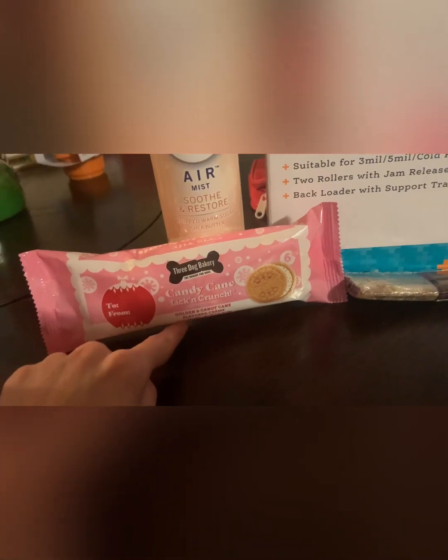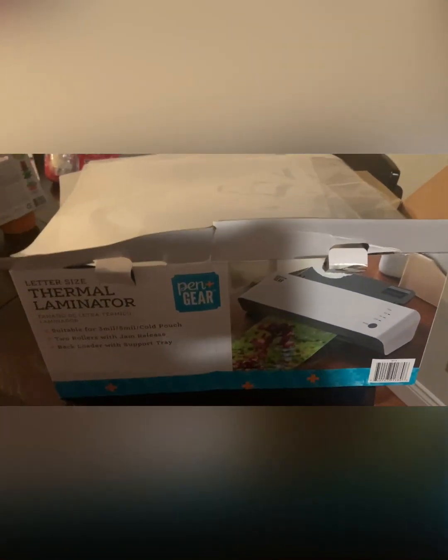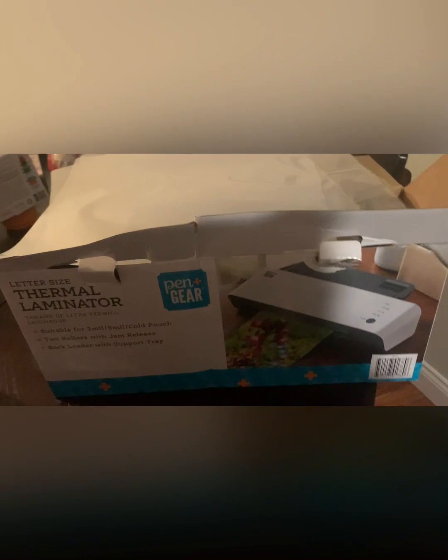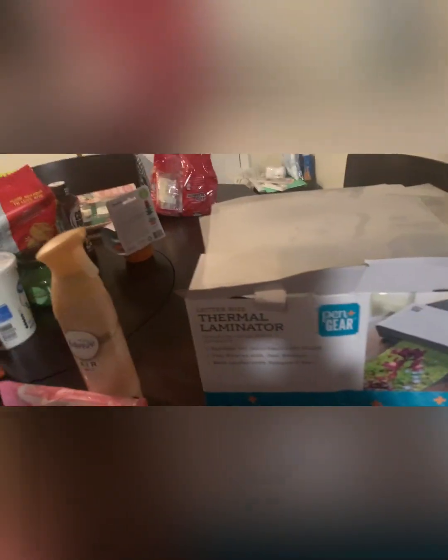Remy is also getting a dog bed, a sweater, and he already got a new bowl set. The laminator comes with five laminating sheets. The Pen+Gear refill sheets at Walmart are only about $12 for 50 or $18 for 150, whereas Scotch brand is about $22 for 50 — so it's a lot cheaper. I also like that one sheet works on its own; you just slide it in and it's pre-done.